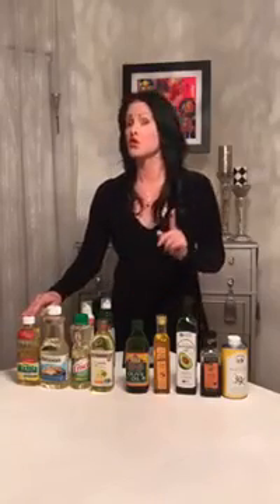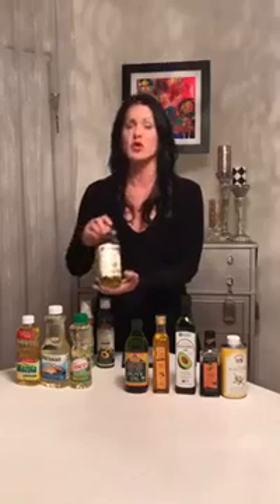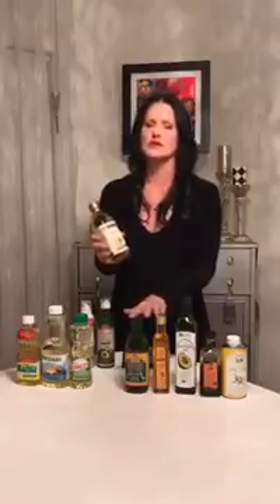Now over here we have corn oil, vegetable oil — whose ingredients are soy and canola — and pure canola oil. I would probably bet that these are GMOs; they don't say non-GMO. But I found this one that says canola oil, non-GMO, so I would probably purchase this one. The only thing about canola oil is it goes through a heat process to get the oil out, so if I had my choice I would go back to a first cold pressed oil before the non-GMO canola oil.